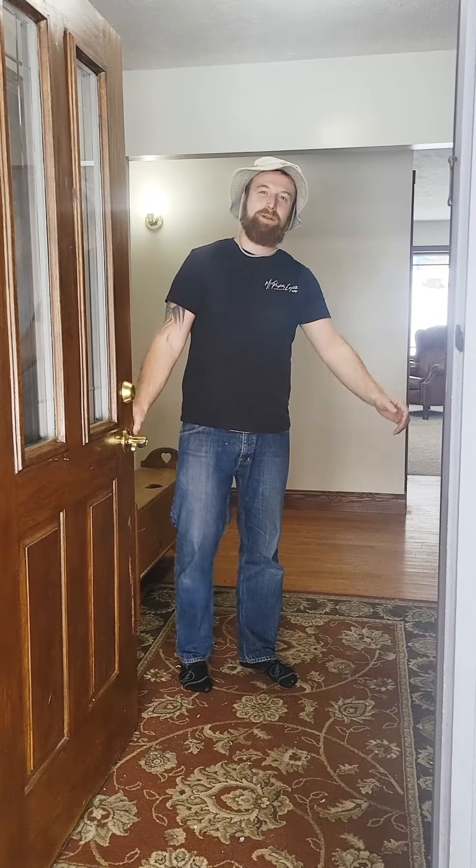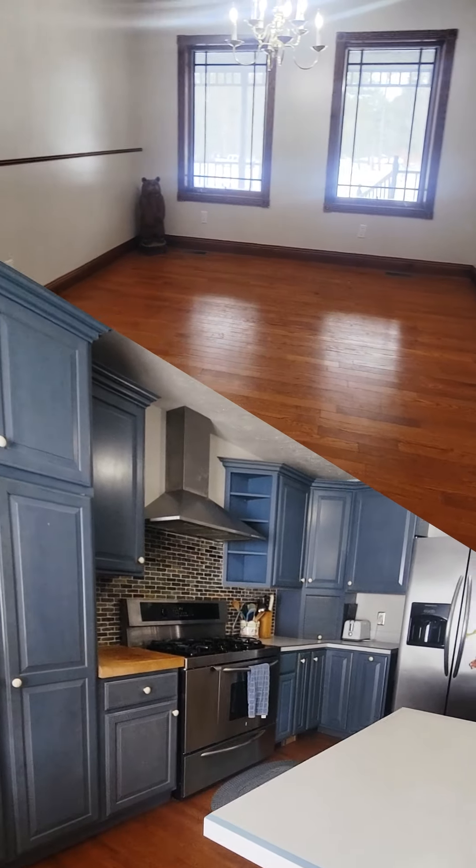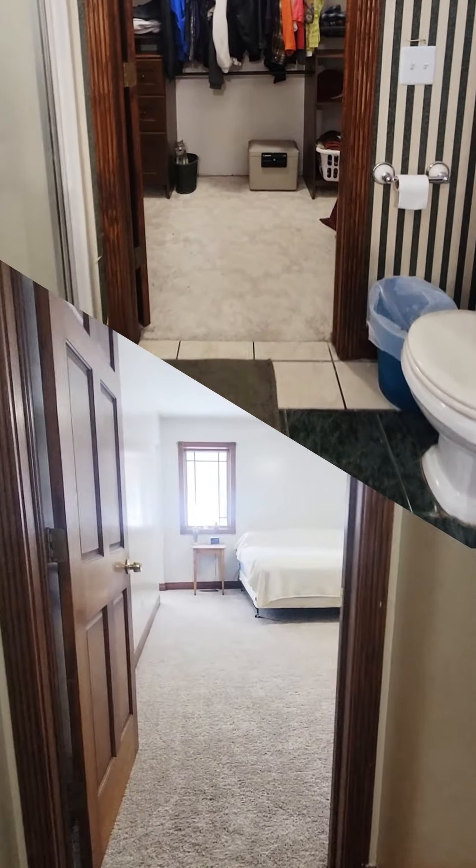What's up guys? It's Rob Leonard, EXP Realty. This is Season 1, Episode 2, 5465 Samuels Road Edition.